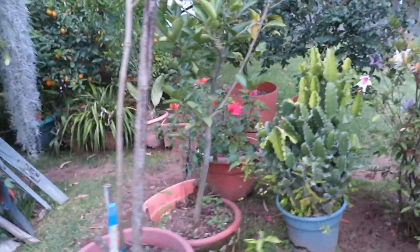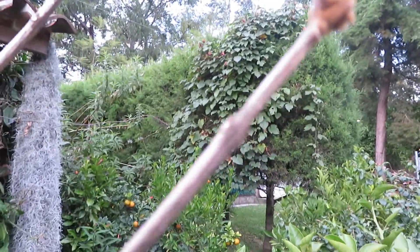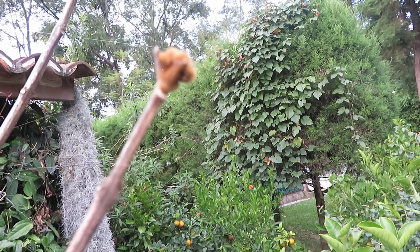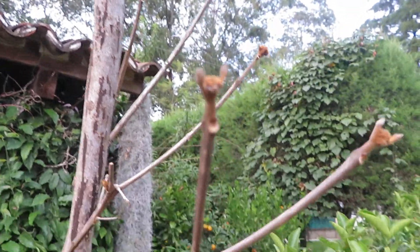This little one I believe is the national tree of Guatemala, but it dropped all of its leaves — I think it got too much water. Now since I've let it dry out and covered it up at night, it's getting ready to burst out with some more leaves. I'm keeping an eye on it — I think it'll be cool.